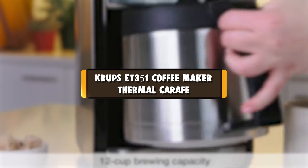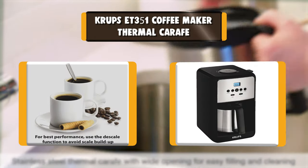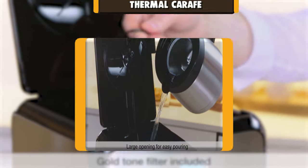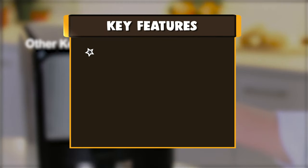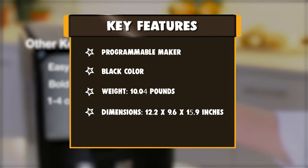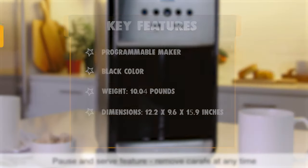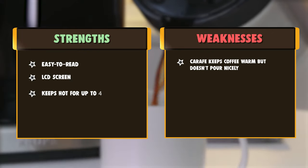Number 6: Krups ET351 Coffee Maker Thermal Carafe. Brew and keep warm up to 12 cups of great tasting coffee with the Krups Savoy ET351050 Thermal Coffee Maker. Its large easy-to-read LCD screen and intuitive rotating knob allow for effortless brew strength and keep warm adjustments, or for setting the timer. You can wake up to the aroma of freshly brewed coffee or have a fresh pot ready and waiting when you are entertaining.